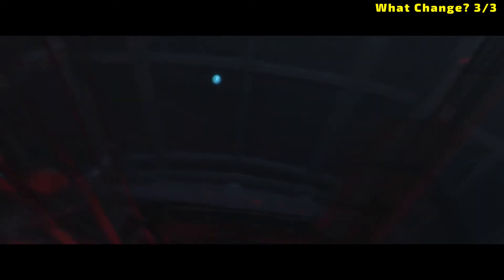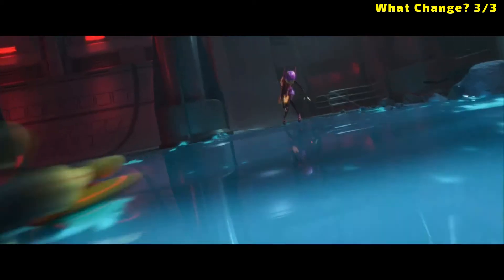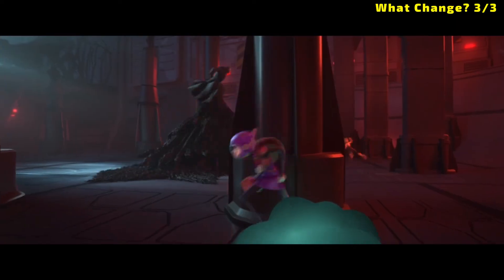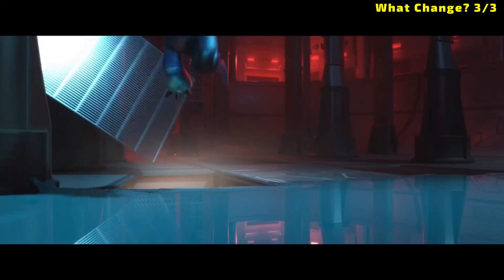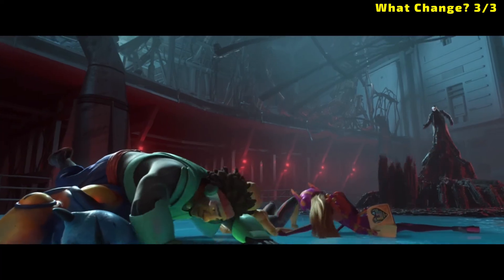The last one we should look at is when Honey Lemon splatters the floor with some kind of substance. This one could also go either way. If it is a substance that cools the floor so much that it freezes the liquid, then it could be a physical change. If, however, a new substance is generated from a chemical reaction, then it would be a chemical change. What do you think?